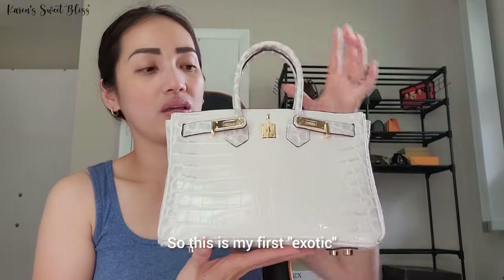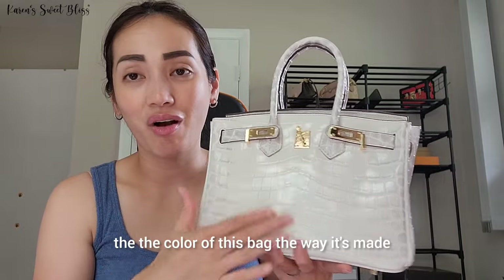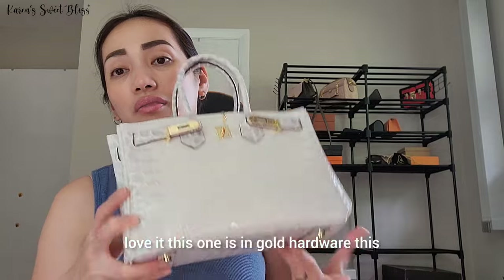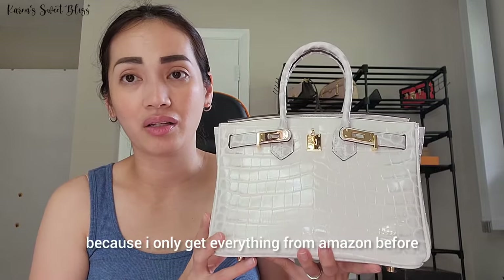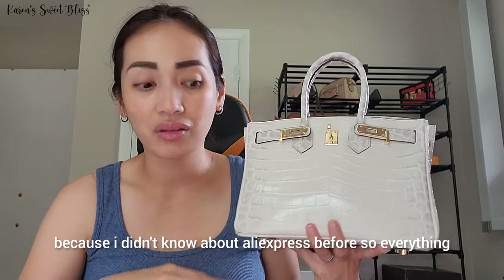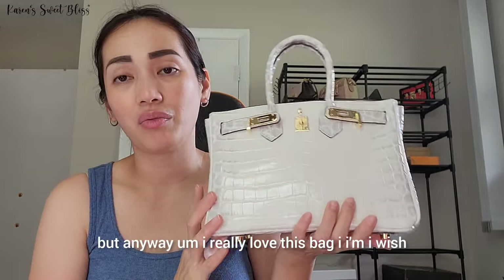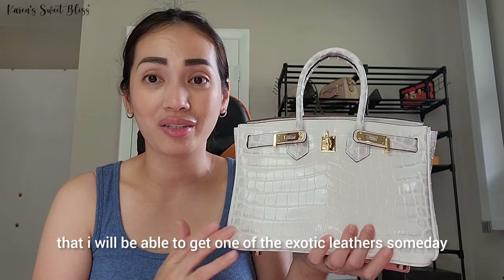The next item is this beautiful bag — I don't think I did a review on this one. This is my first exotic crocodile bag. I really love it so much. The color and the way it's made — by the way, this is made of faux leather, PU leather — with gold hardware. It was kind of expensive when I got it because back then I only bought from Amazon and didn't know about AliExpress. I'm still hoping someday I'll be able to get one of the real exotic leathers.